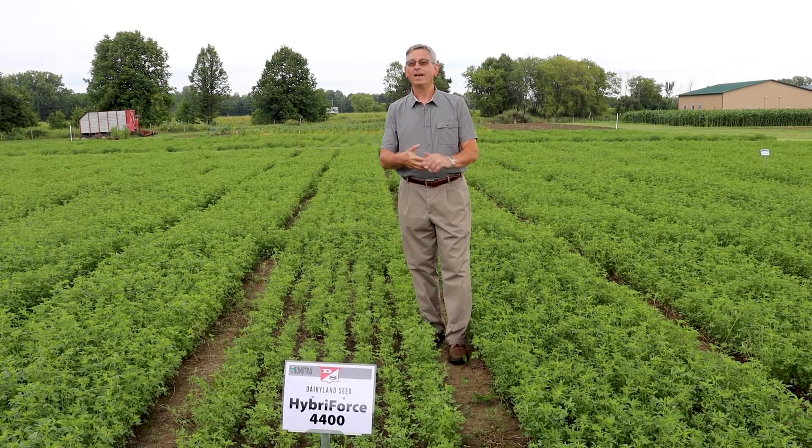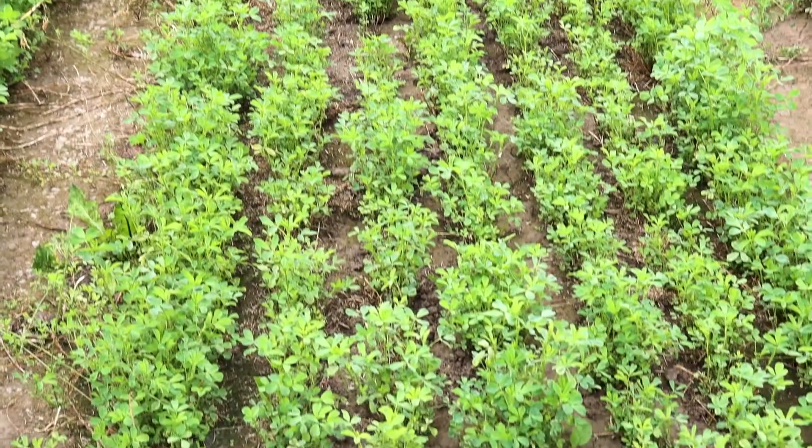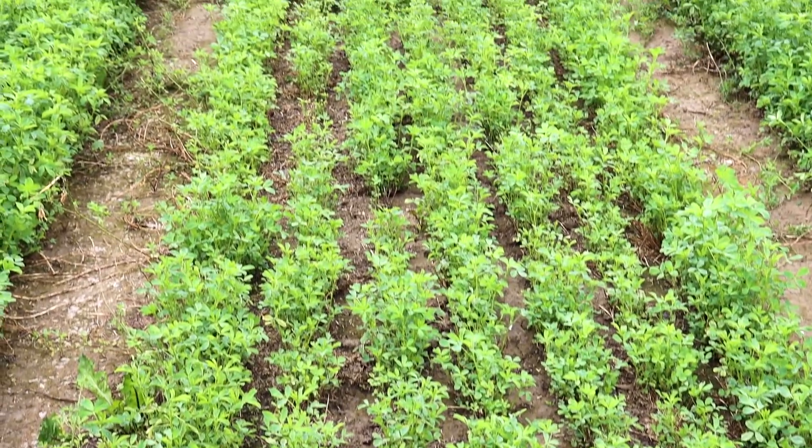Today we're here to talk about Dairyland Seed Hybrid Force 4400, using MS Sunstra technology. It's a fall dormancy four, winter survival of a two, and also a 34 out of 35 disease rated alfalfa, including high resistance to stem nematode, which is very important out in the plains and in the mountain intermountain west.